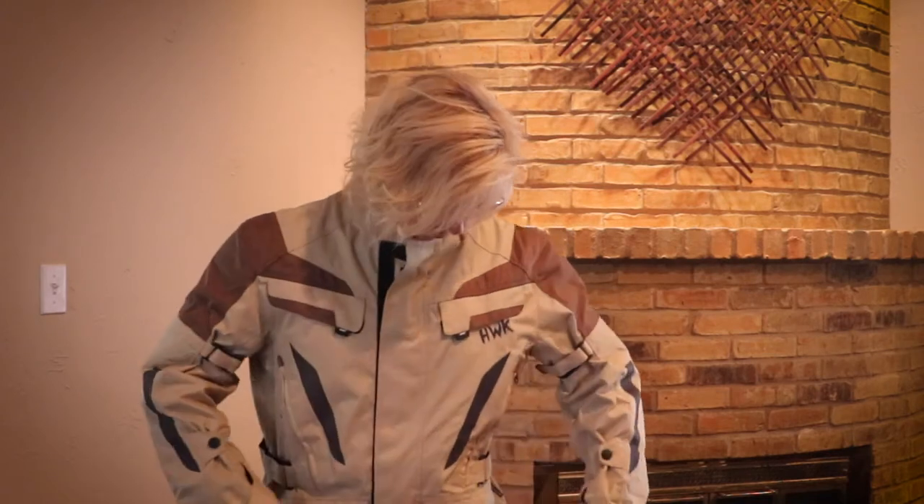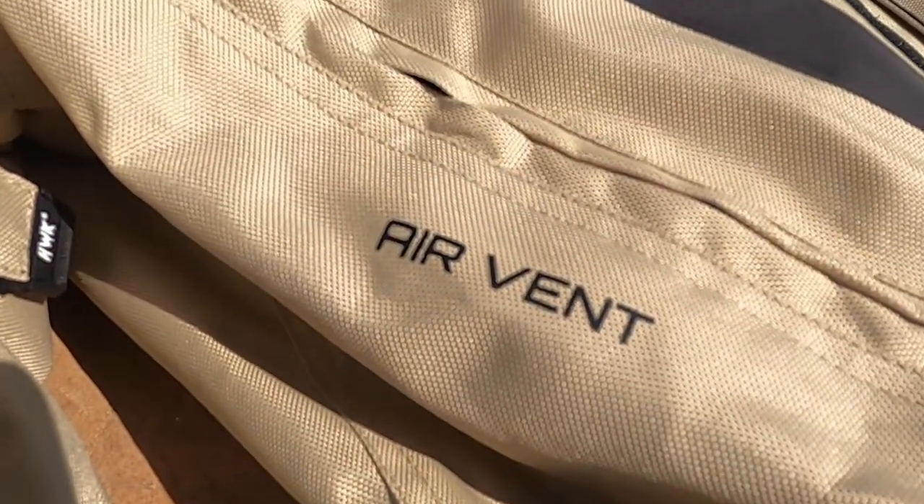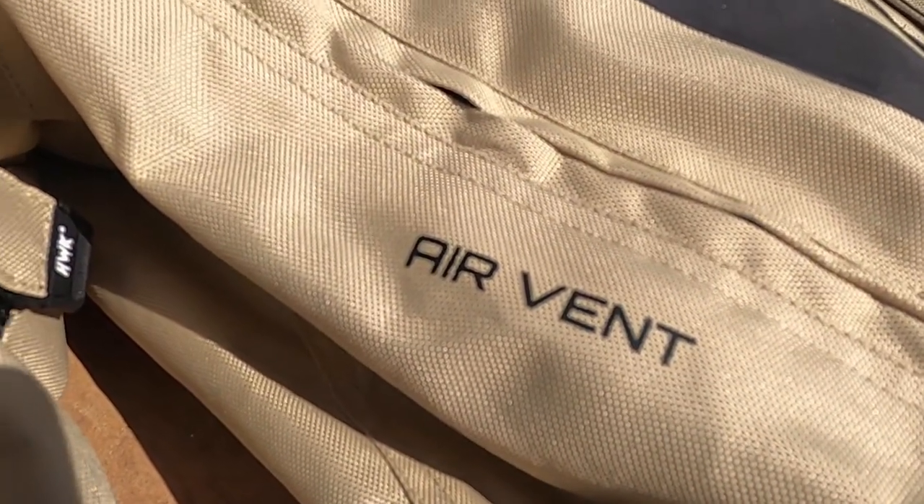It's got Velcro and it has vents — I think it has four vents for airflow. So in the warmer weather, I can zip the lining out and open up the vents and hopefully it'll be fairly cool.